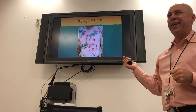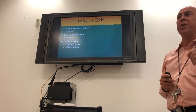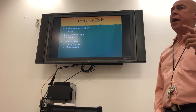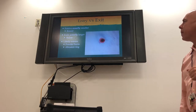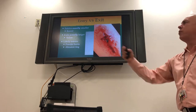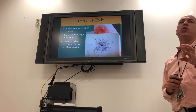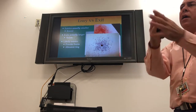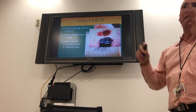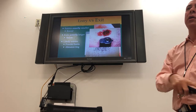Entry wounds are usually smaller than exits and usually round, but not always. Exit wounds are usually stellate and not round, but that's not always true either. The only wounds you can definitively call entries are when they have powder burns around them — when you shoot at close range, the burning powder tattoos the body — or abrasion rings from the muzzle being pressed against the skin. Otherwise, the only way to be sure is if you witnessed the shooting.